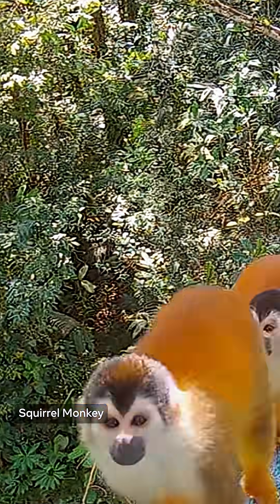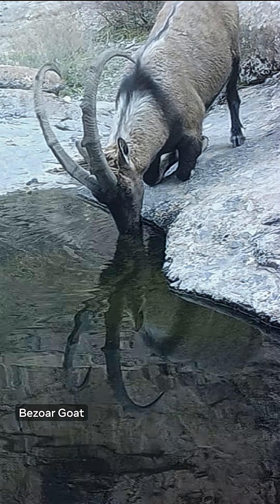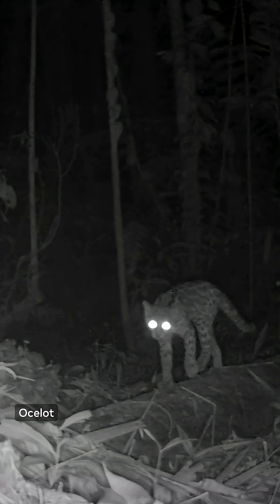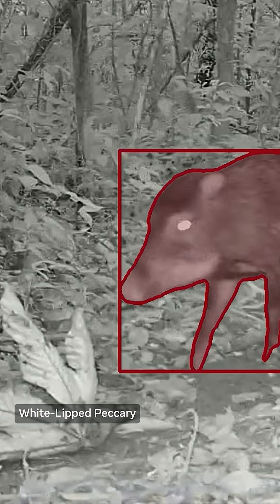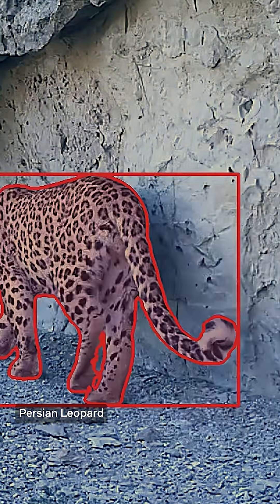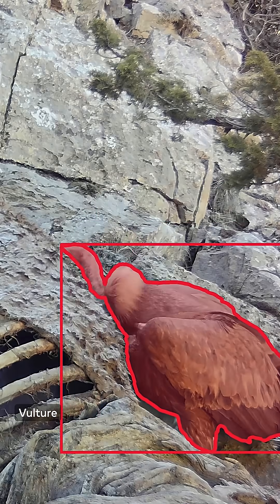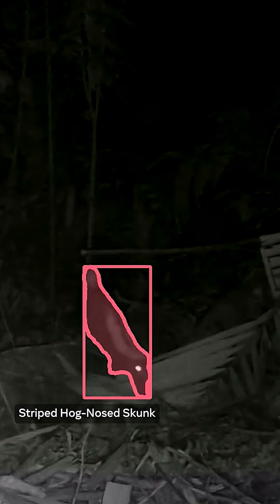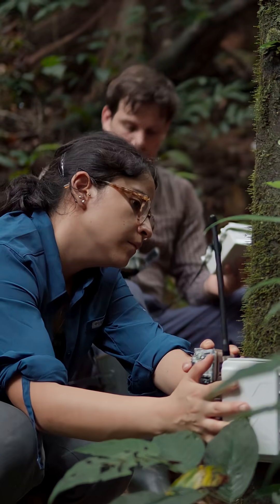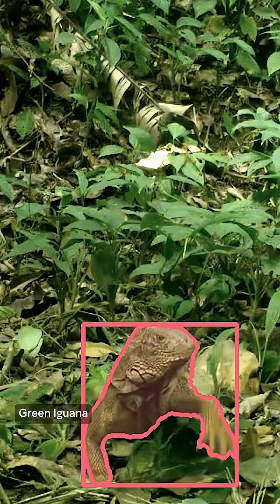Conservation X Labs tracks hundreds of species around the world to measure their survival and prevent their extinction. SAM3 will help us improve that dramatically. For the first time ever, we have the ability to actually automate the description and monitoring of behavior. Conservation X Labs will be using SAM3 to harness the full potential of camera trap videos to identify and track animals and their behaviors in complex environments.